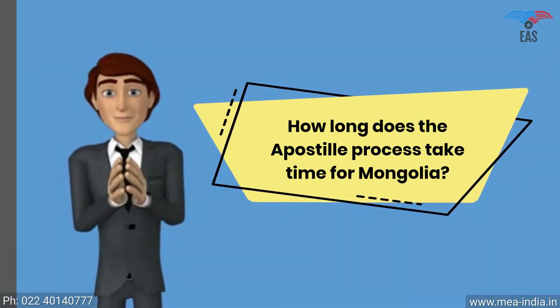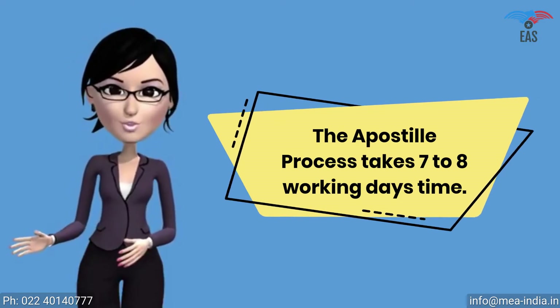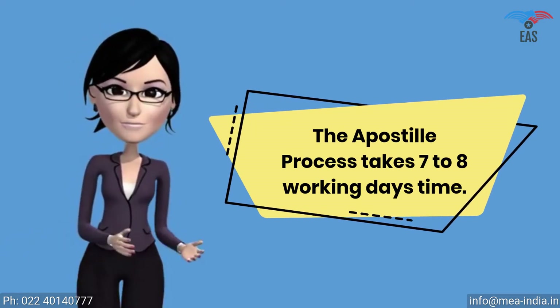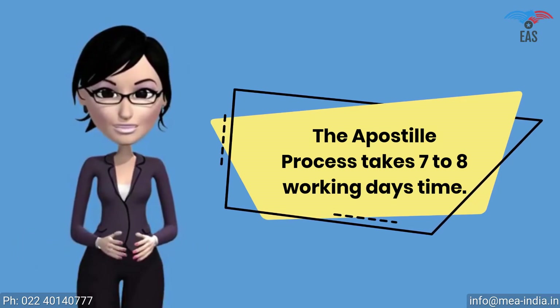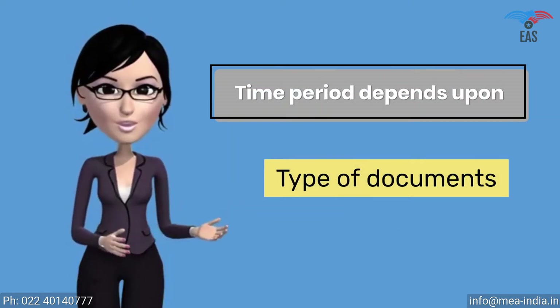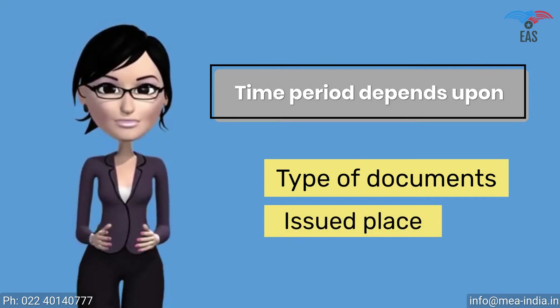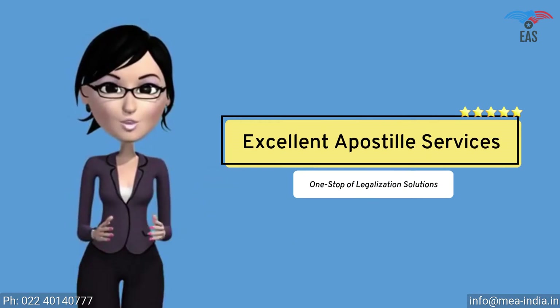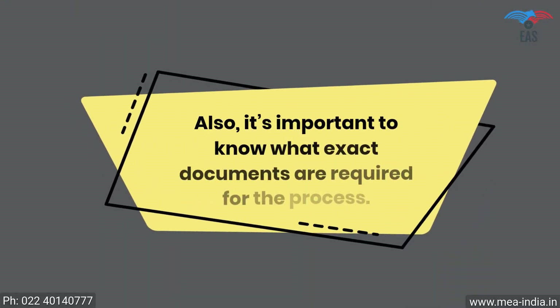How long does the apostille process take for Mongolia? The apostille process is a multi-step process that has to be verified by many different authorities, such as the Home Ministry or HRD. The MEA can finally apostille the document, so it takes seven to eight working days. The time period depends upon the type of documents and the issued place, although there are several ways to finish the process on a fast track — contact Excellent Apostille Services, a one-stop legalization solution.